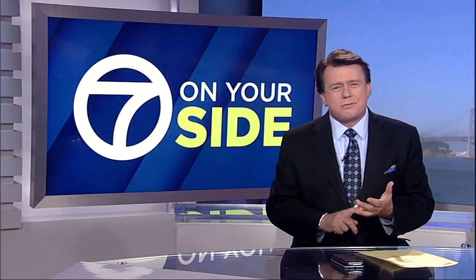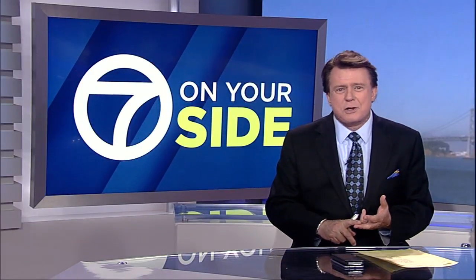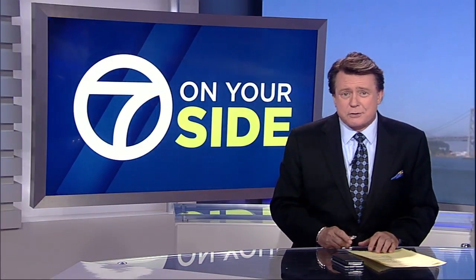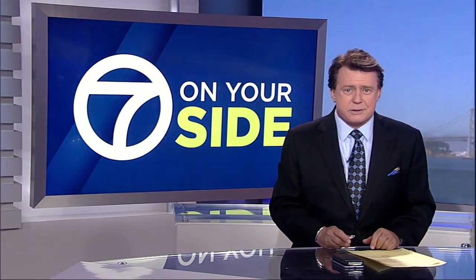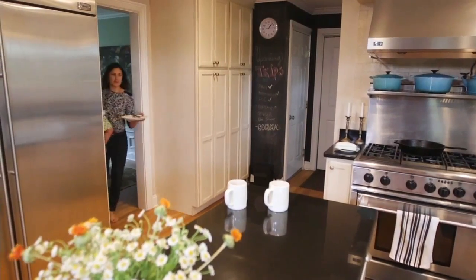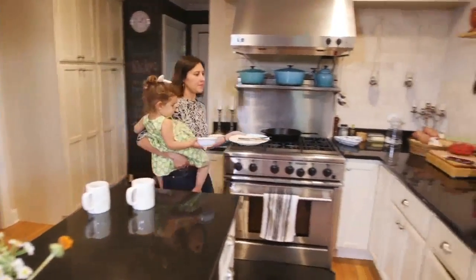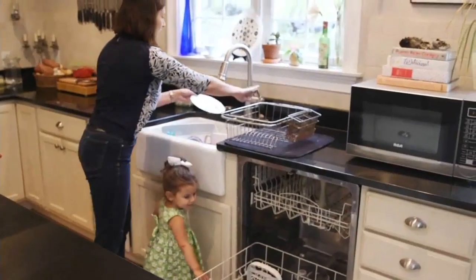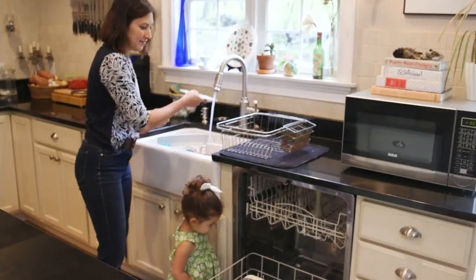If you're sick of spots, bits of food, and other grime on your dishes, don't put all the blame on the dishwasher — it could be your detergent. Consumer Reports tested dishwashing detergents, and here are the results. Melinda Montanaro and her family really rack up a lot of dirty dishes, and she'd love to find a dishwasher detergent that can handle the task.